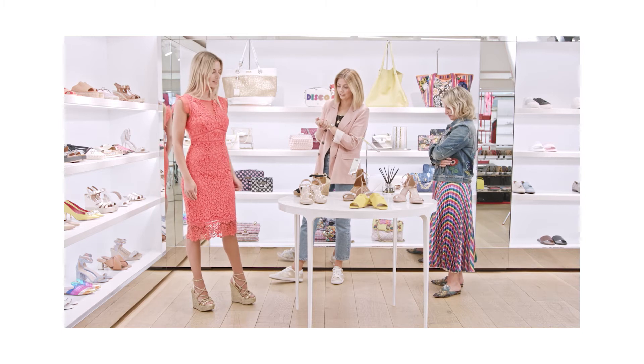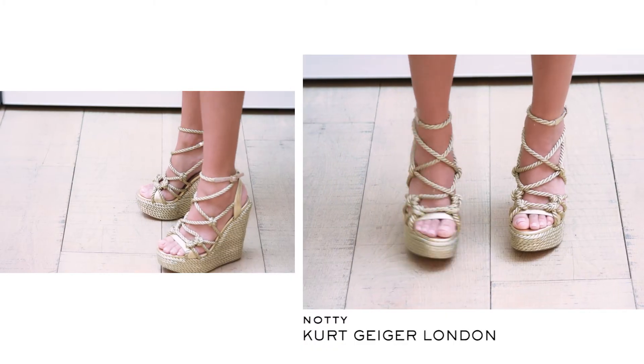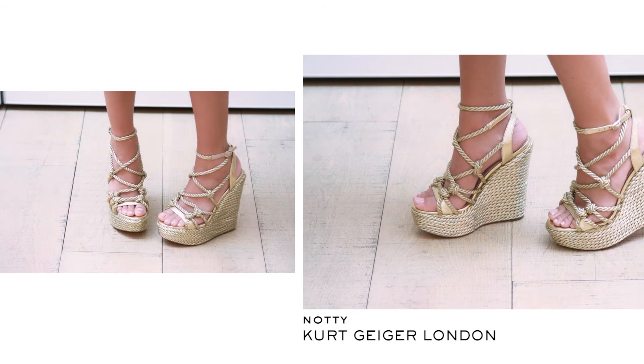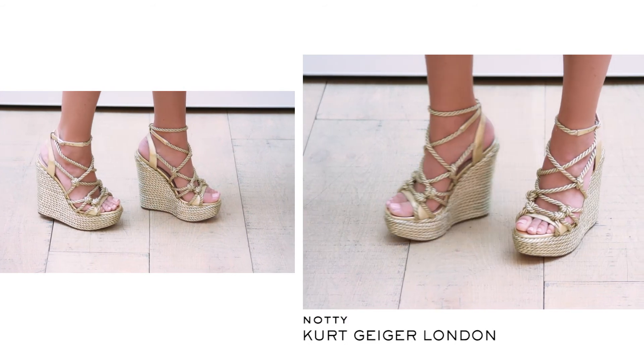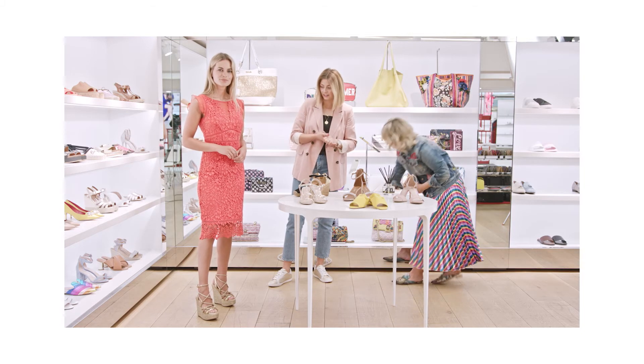Second outfit for our wedding, and we have gone for a super high wedge. I think with a tan and with this gorgeous kind of bright coral, it's just such a standout shoe.